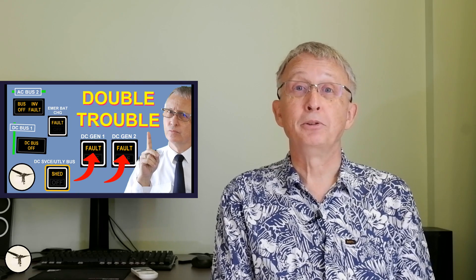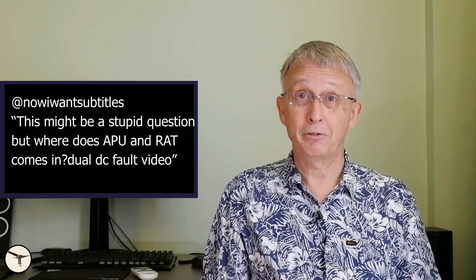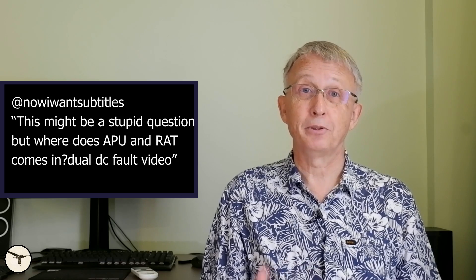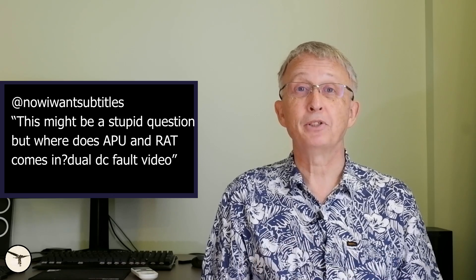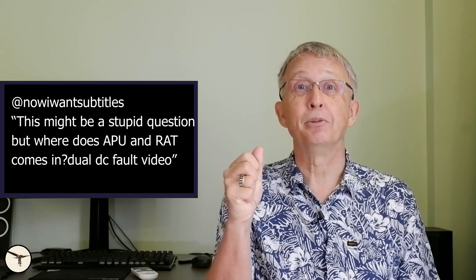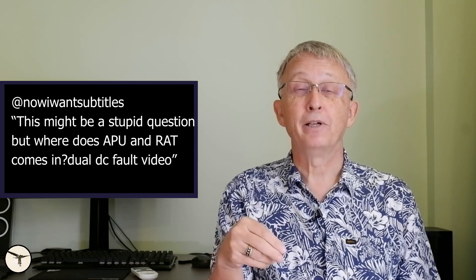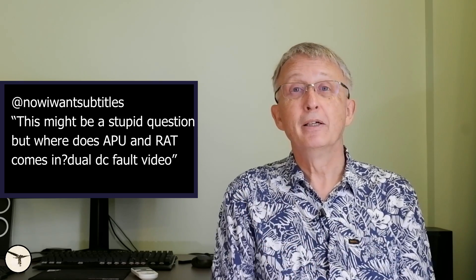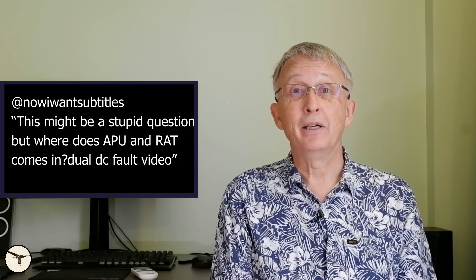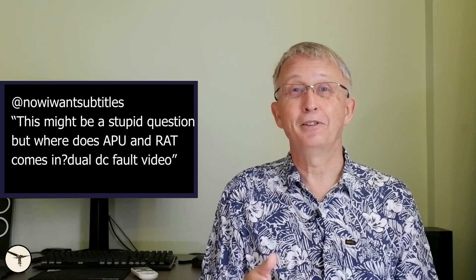Response to the Double Trouble video about dual DC generator fault: where do APU and RAM Air Turbine come in? You don't find an APU or RAT in ATR. Instead of an APU, there is a brake on the propeller gearbox on the right-side engine number 2, which means the gas turbine runs, producing electric power and bleed air for the air conditioning. A RAM Air Turbine is important in aircraft with hydraulic-powered controls like Airbus and Boeing, but less important for ATR because all primary flight controls are driven by manual force — the traditional steel cables are fly-by-wire mark 1.